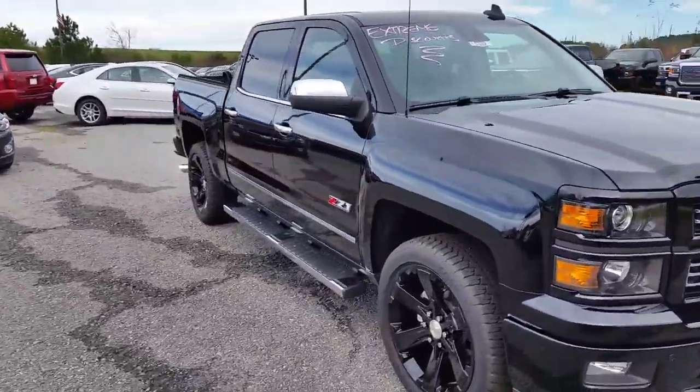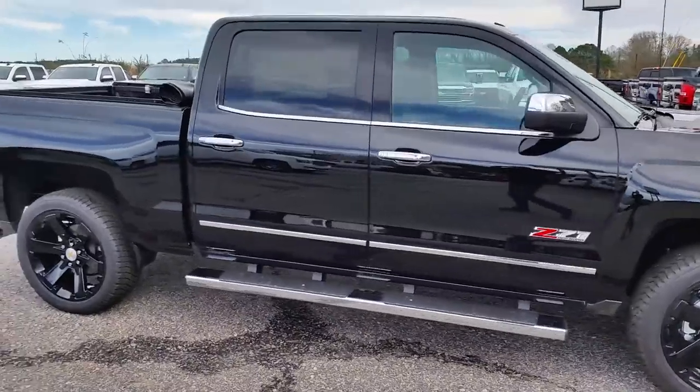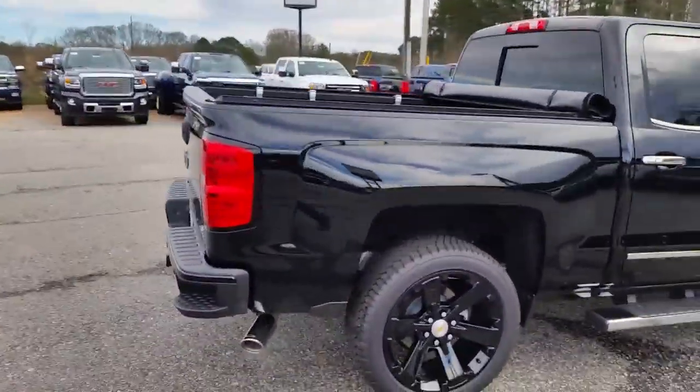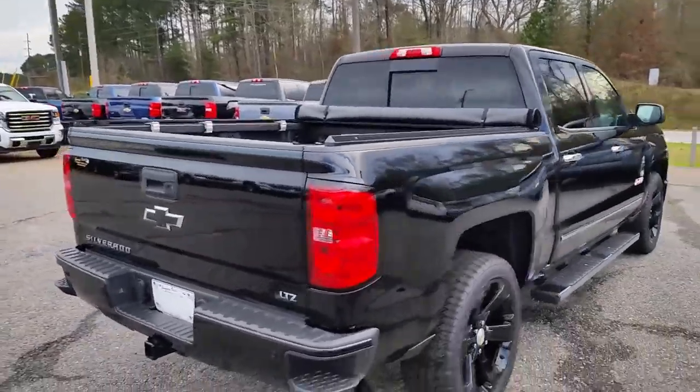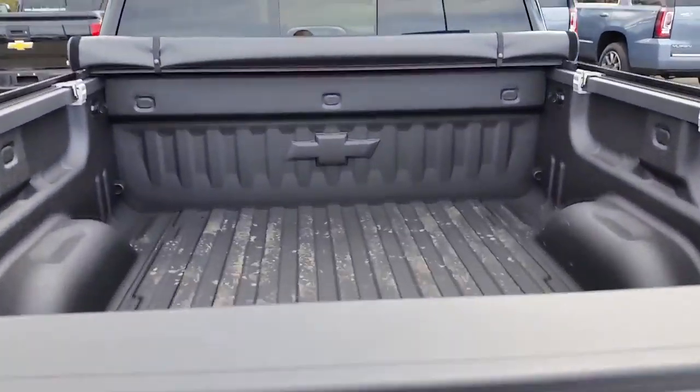I love this edition of the Silverados, man. Can't keep them real long, but this one is still here right now. It also already comes with the rolling bed cover on there, and your spray-in bed liner with the Chevy symbol.